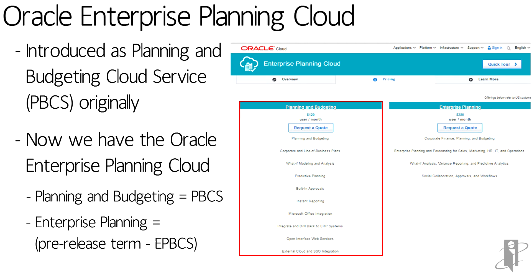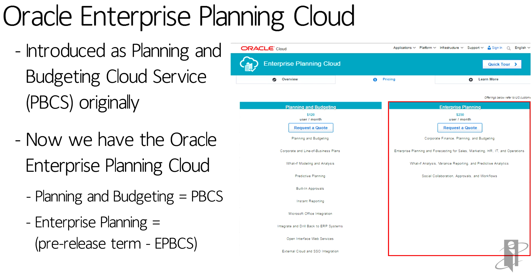The one on the left, Planning and Budgeting, formerly PBCS, is more of your build solution. The solution on the right, Enterprise Planning, formerly known as ePBCS, has all of your pre-built solutions that you can take advantage of.